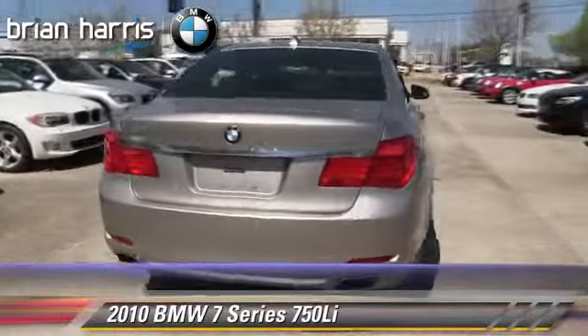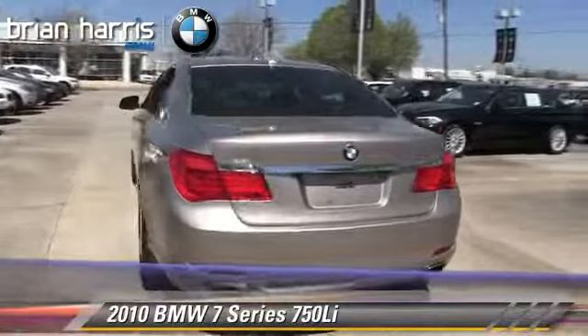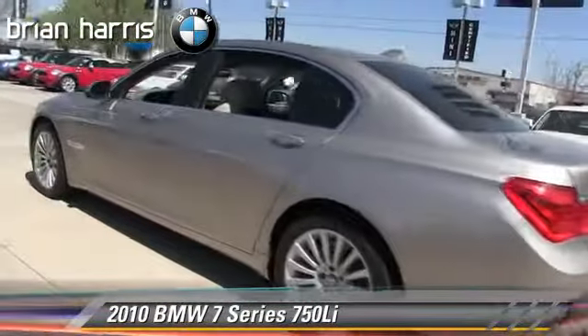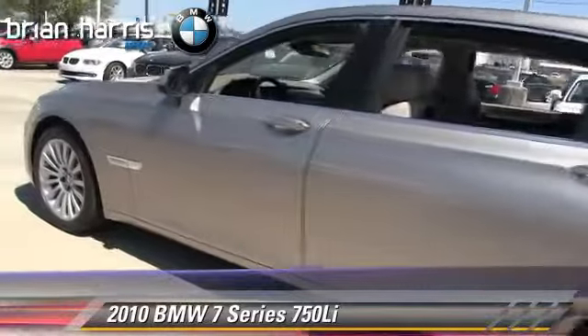Comfort and convenience features include ventilated seats, Bluetooth wireless, navigation system, air suspension, and HD radio.